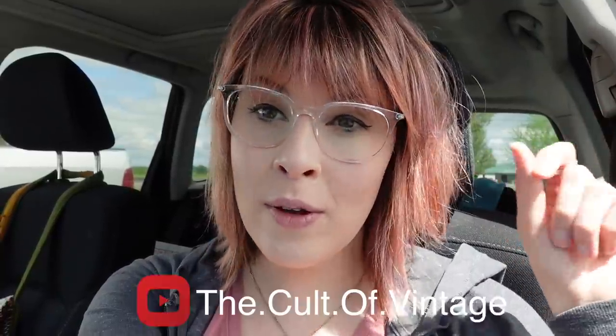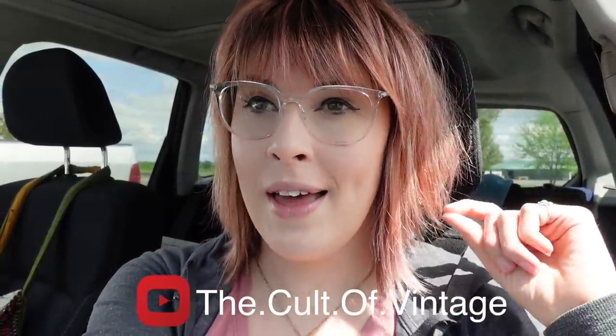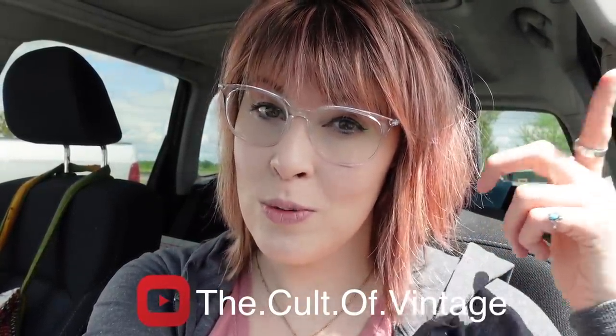We are here today at Silver Moon Antiques with Michael, the Cult of Vintage. He recently started his own YouTube channel — before he was strictly on Instagram, but now he's on YouTube. I've included a link to his channel down below in the description. We're going to head in today and see what we can find to buy and flip for a profit.